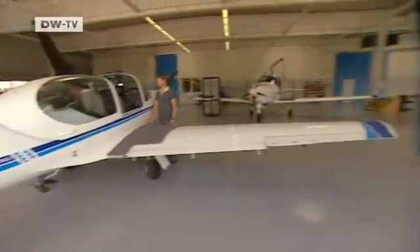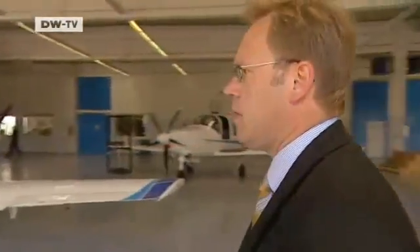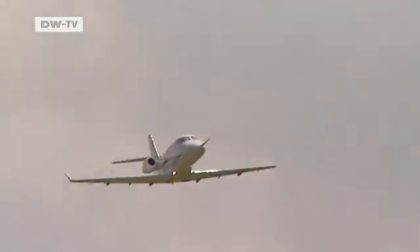Grob Aerospace's core business traditionally comprised light training aircraft for the military. Carbon composite, says Andreas Strohmeier, soon proved the material of choice for special aircraft, and thirty-seven years of experience with the material gave the firm the confidence to develop the far larger business jet.